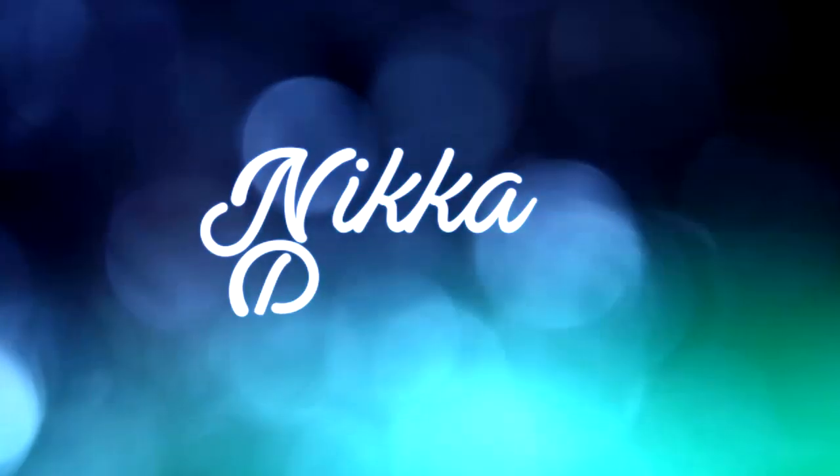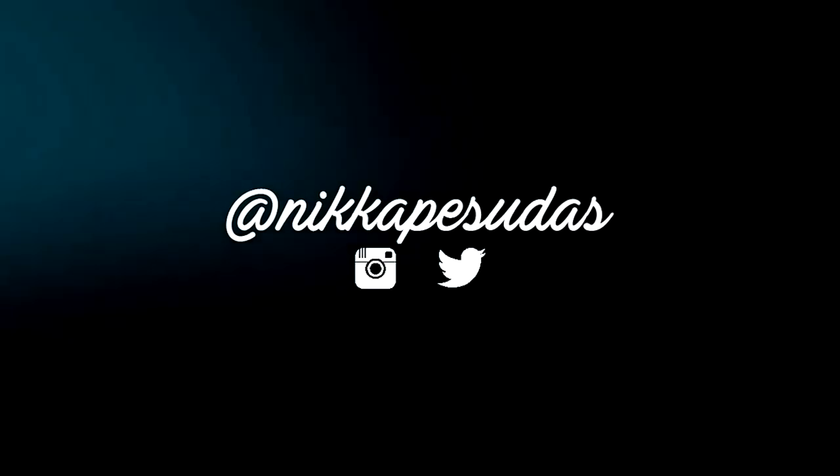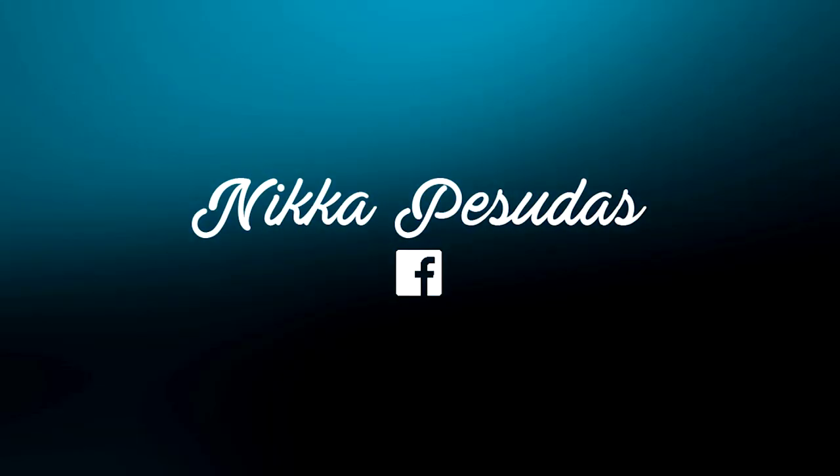So for today's video guys, this will be a Ray Hermar made me try these products. If you want to know the products that I will be trying, just please keep on watching. I will be trying out the products that Ray Hermar has been raving about in her previous vlogs and videos.